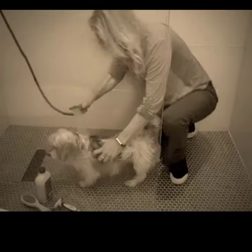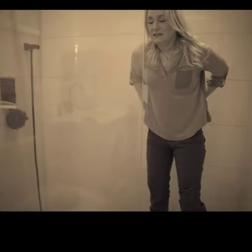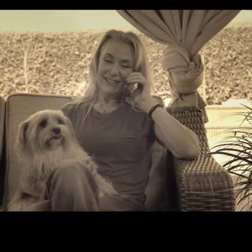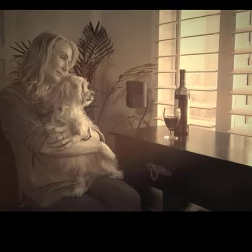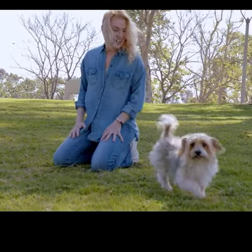Do you have trouble washing your pet at home like I do? My go-to is the bathtub, but that can be rough on my knees and back. Plus, the mess is unbearable. I could take them to a groomer, but they're expensive. And with the pandemic, hard to get into. But what's my alternative? Never let my pet play outside?